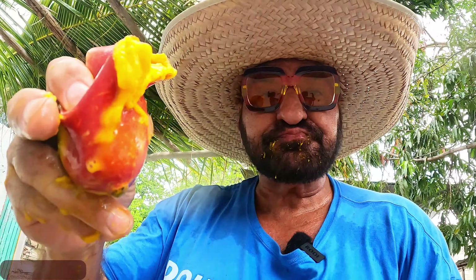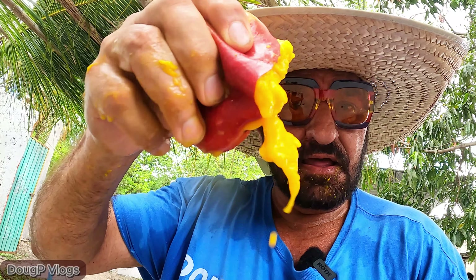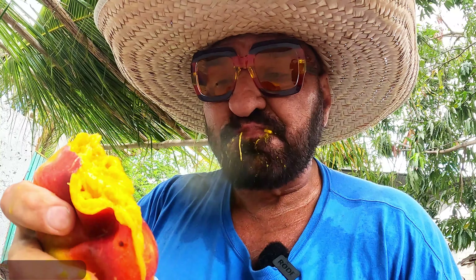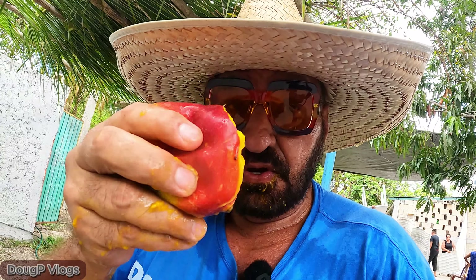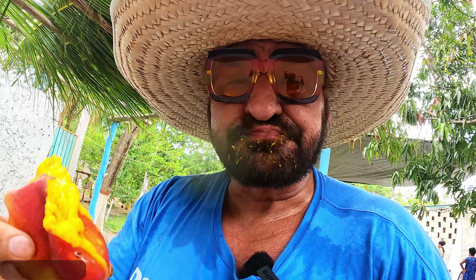I kind of ruined this one because the hole got too big, but anyway you get the idea. That's what you do with a mango to get the juice - pure mango nectar. It's excellent. So if you didn't know, now you know - different ways of eating mangoes: peel up the skin with your teeth and eat the mango, or squish it up inside and suck out that sweet, sweet nectar.